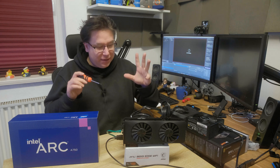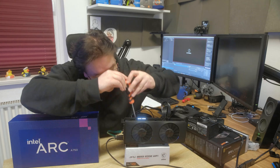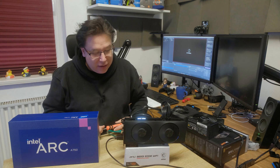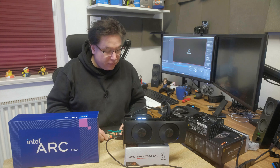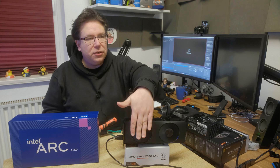Now let's put together the test bench. Moment of truth — everything's set up, let's start it. The Intel Arc is lit up on top, fans are spinning. Let's see if we get an output.